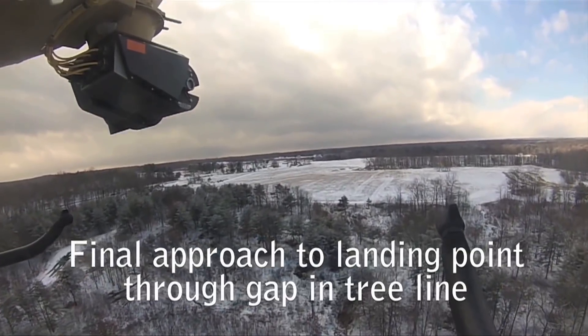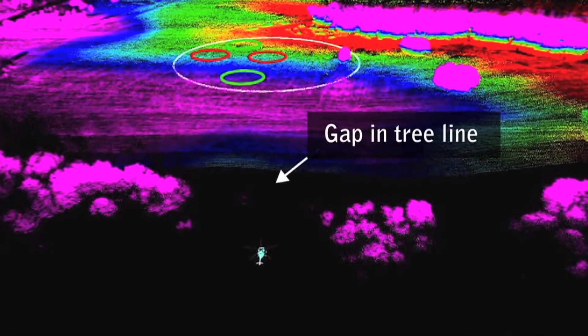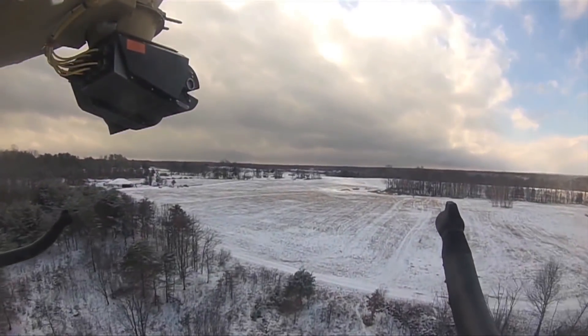We're out in front here. This is cutting edge stuff. This is the selection of a landing site. No one's telling the helicopter where to land. It's been told a general region, but it's able to pick the site itself, it's able to identify the obstacles itself, and then execute the landing. No one's done that before.